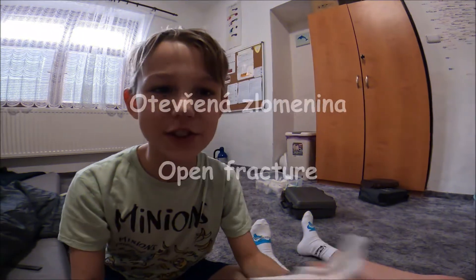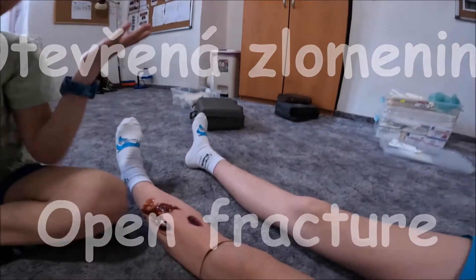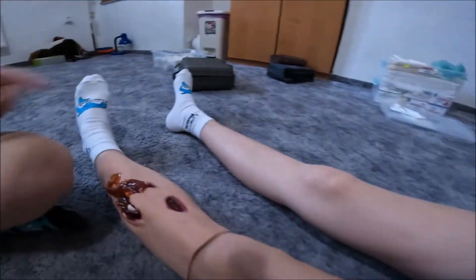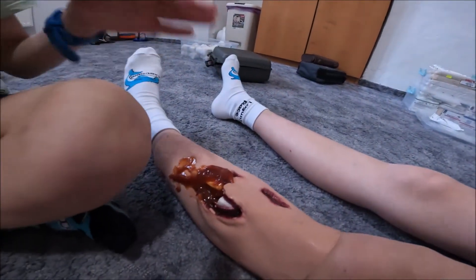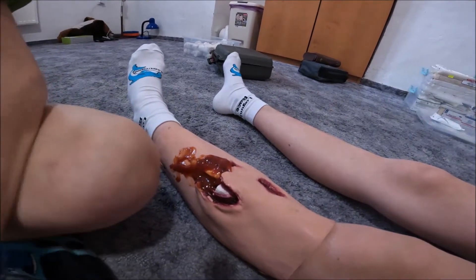Dneska vás tu vítáme u dalšího videa z první pomoci a dneska tu máme pacientku a dneska tady budeme ošetřovat otevřenou zlomeninu. A při otevřené zlomenině je vidět kost, ta zlomenina, kost a je tam hodně krve.